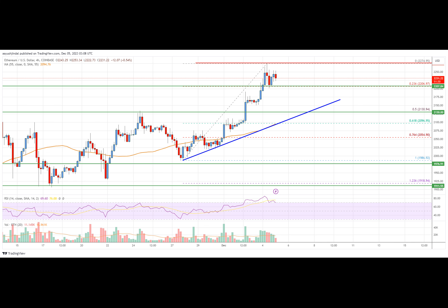Key support levels: $2,150 followed by the $2,130 zone. Key resistance levels: $2,275 and $2,350.